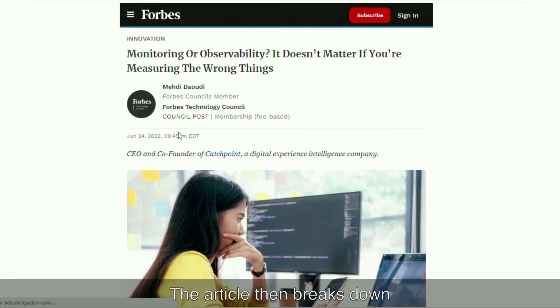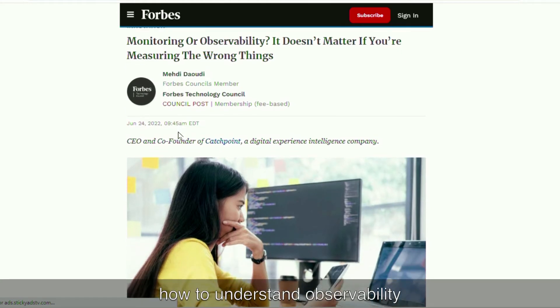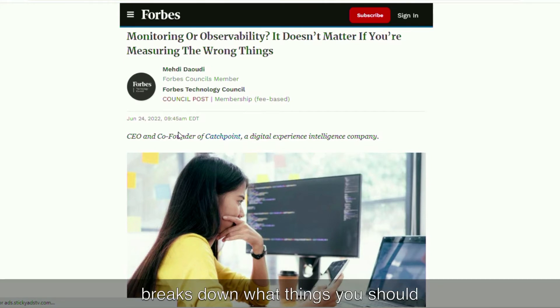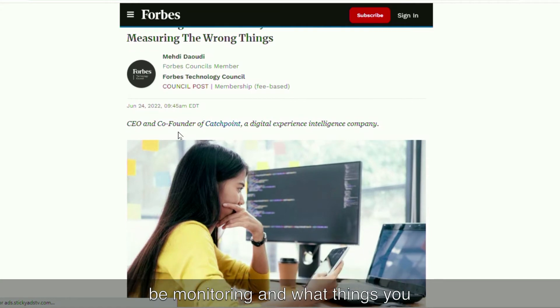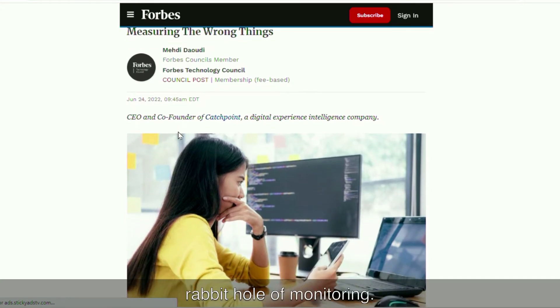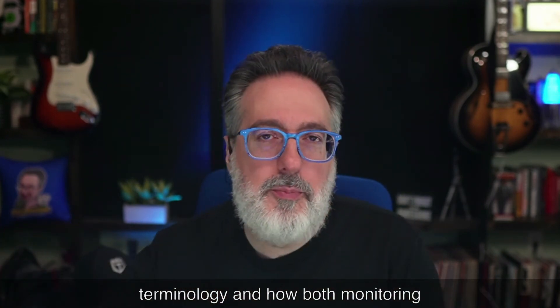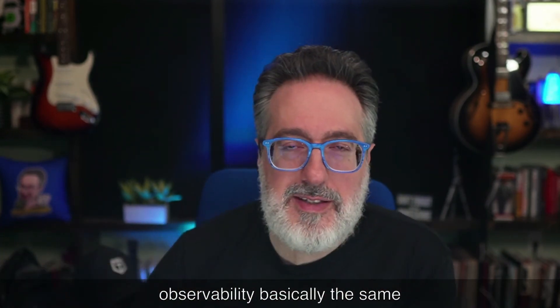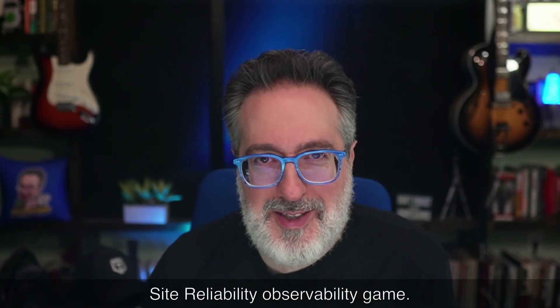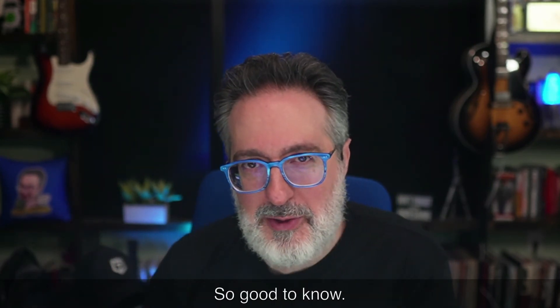The article breaks down how to understand observability and avoid blind spots that can get you into trouble by monitoring the wrong things — what you should be monitoring, what to avoid, and what can suck you down the rabbit hole. It's a great breakdown of terminology showing that monitoring and observability are basically the same thing, so old-timers can still get into the site reliability observability game.